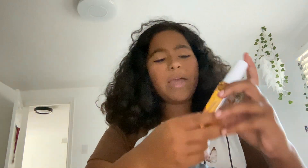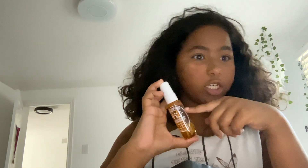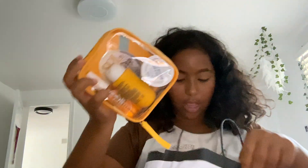I definitely recommend this and it's a better deal — just this spray alone is $31 for the mini size, but a little bit goes a long way. This whole pack was about $39, so it's literally such a good deal. It's a cute case and I love it.